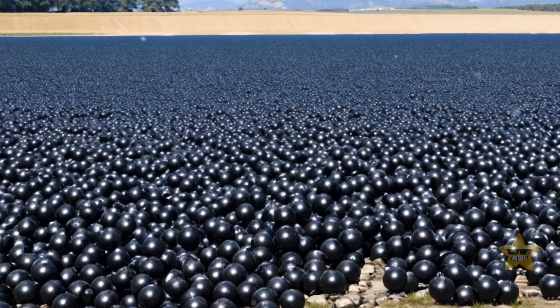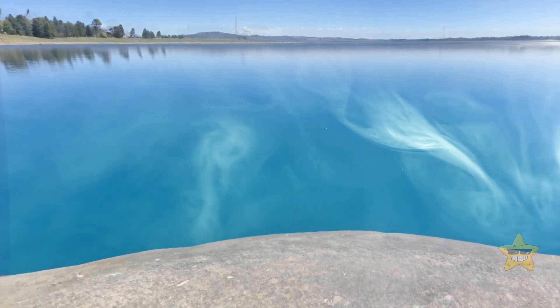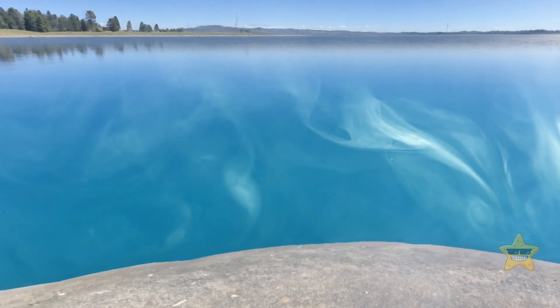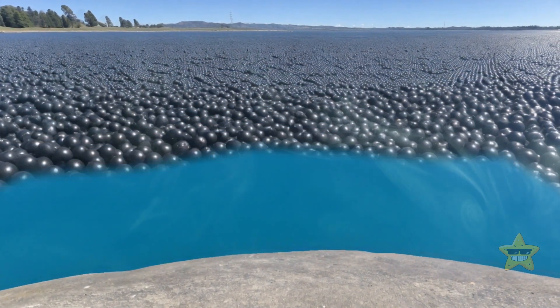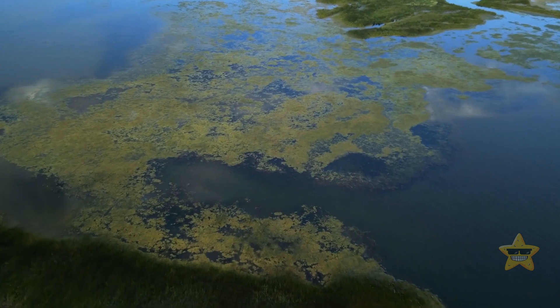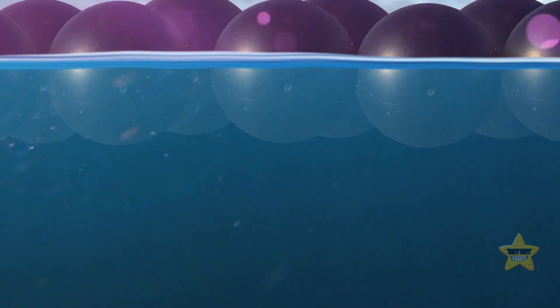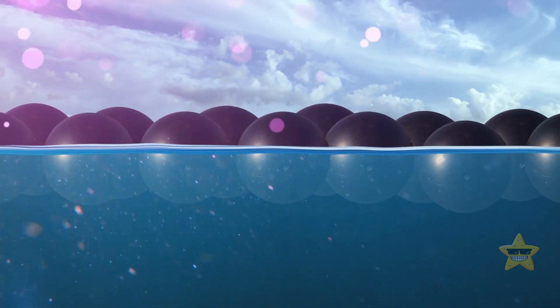Let's talk about their superpowers. These shade balls are true water-saving heroes. Their primary purpose is to slow down evaporation, and the black ones are the stars of the show when it comes to water conservation. Not only do they reduce evaporation, but they also keep algae growth in check and prevent UV radiation byproducts from contaminating the water.